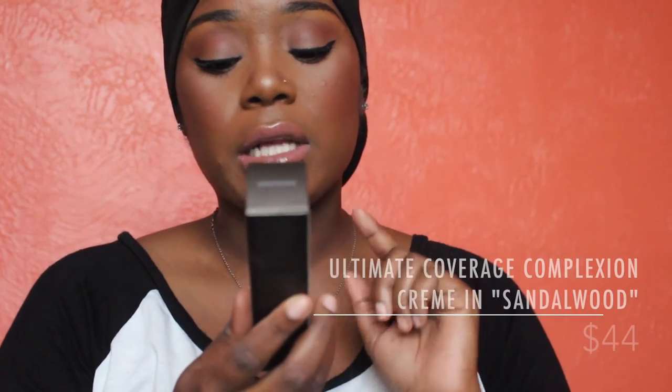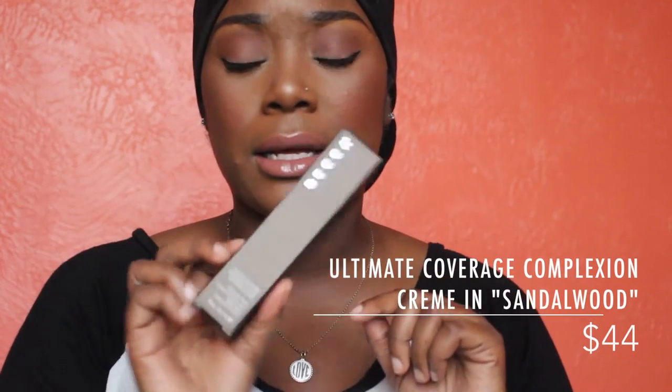The next item I picked up was also from Becca. I hear NeutraBee talk about this all the time — it is the Ultimate Coverage Complexion Cream, and I got the shade Sandalwood. She has oily skin like me; I say it all the time, oily grease monster. This is the foundation — same kind of gunmetal packaging. It has a pump, which is really nice because foundations without pumps get really messy. It has a mousse texture and it's completely full coverage, so this is like beat-face glam.